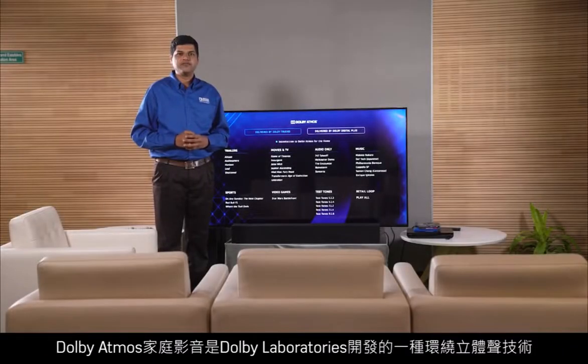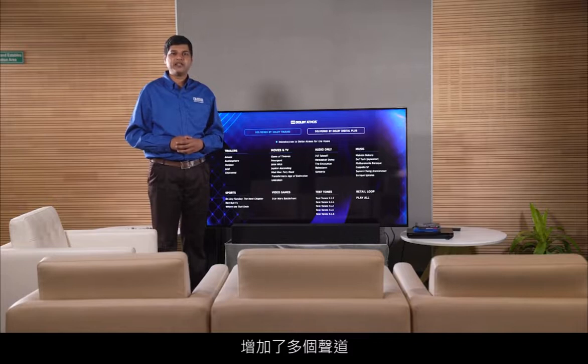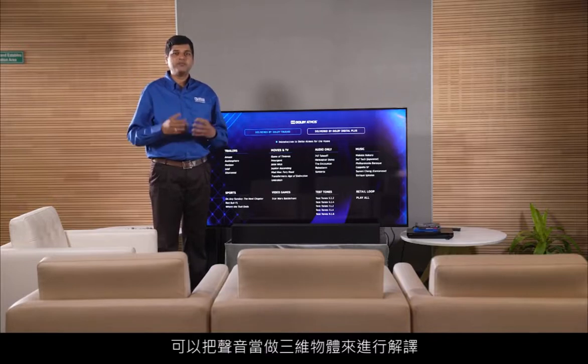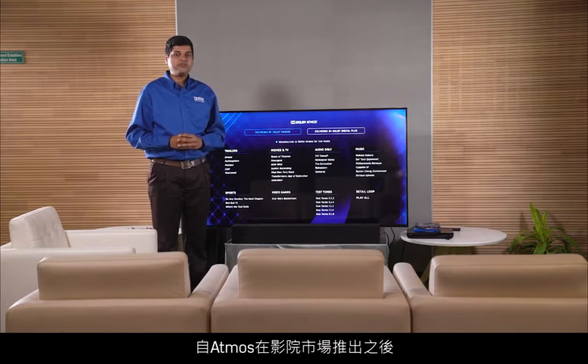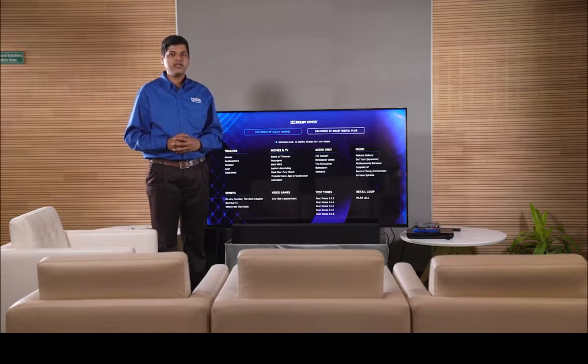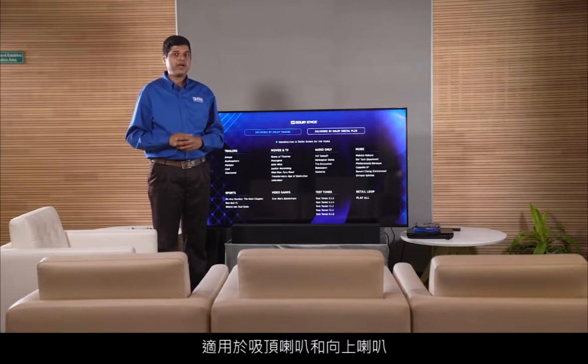Dolby Atmos for home audio is a surround sound technology developed by Dolby Laboratories. It expands on existing surround sound systems by adding height channels, allowing sounds to be interpreted as three-dimensional objects. Following the release of Atmos for the cinema market, a variety of consumer technologies have been released under the Atmos brand, used in ceiling and up-firing speakers. In this demo, we will use the up-firing speakers in this soundbar.